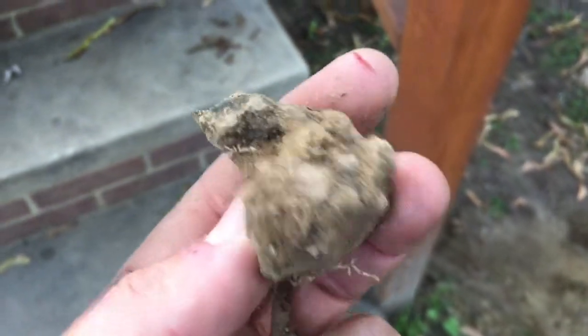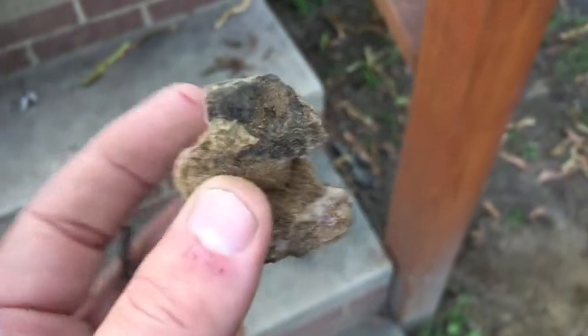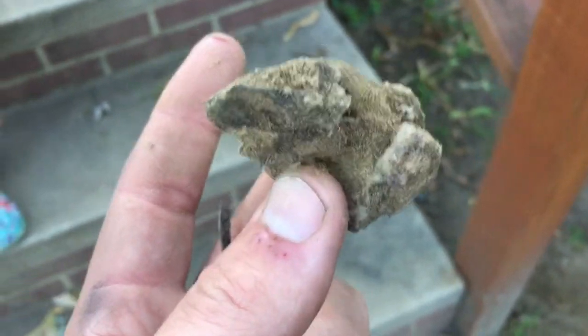First find of the day — I have a little cut on my hand, but that didn't happen while digging, that was at work. Not the first find, but the first interesting find of the day: I found a whole bunch of nails.